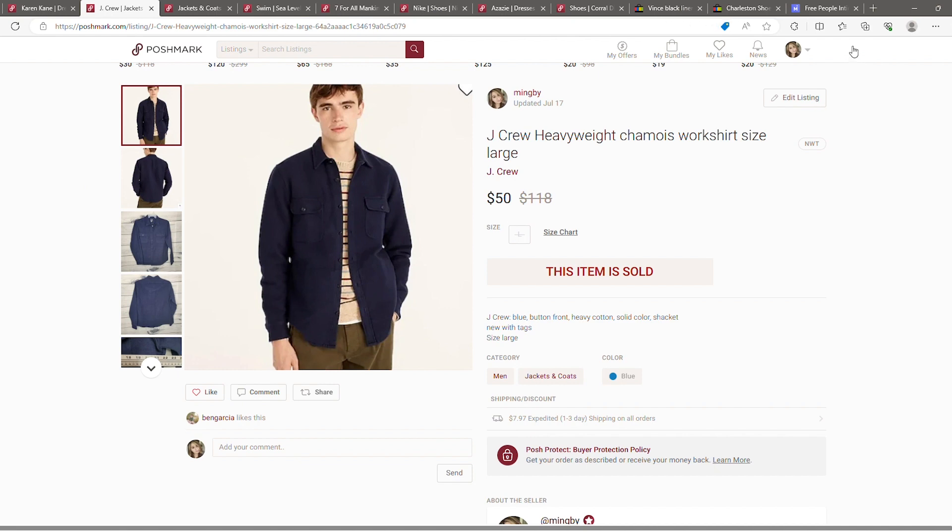Next is a J.Crew men's large — kind of a heavyweight work shirt, almost a jacket. This was also new with tags and I got it from a FlipBlot. It sold for fifty dollars pretty quickly in July. With FlipBlot items, I try to sell as quickly as I can for as much as I can.